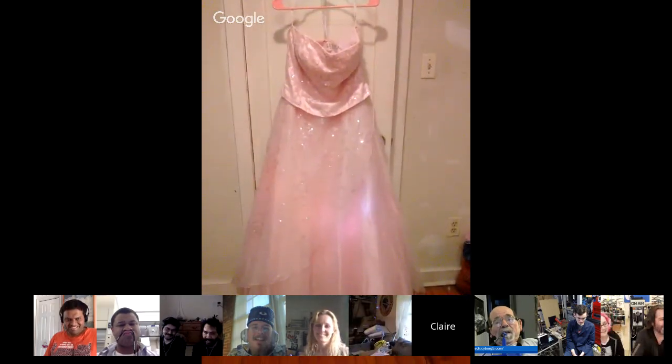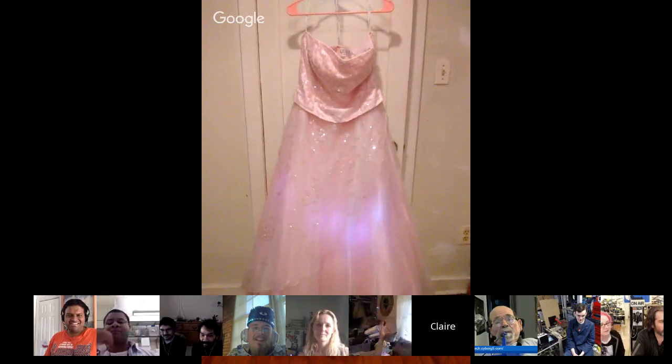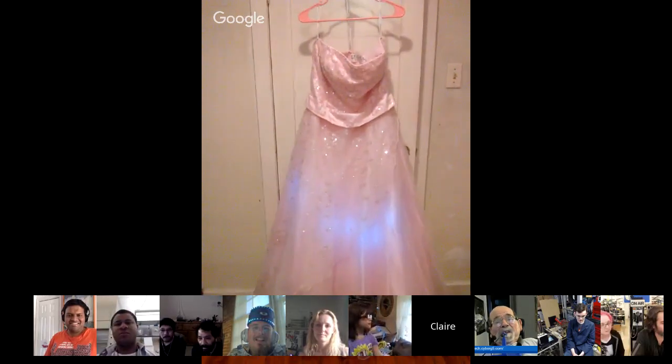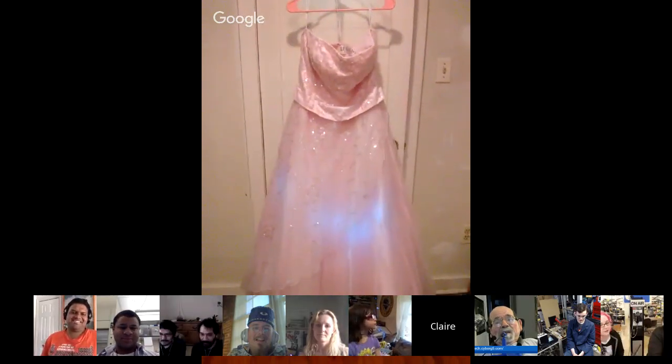Wow, that's amazing! So you have a Flora and then you have NeoPixels — did you sew them in? I actually sewed each little NeoPixel light onto the dress. Wow, it's beautiful. I love the pink and the blue. I love the contrasting colors.